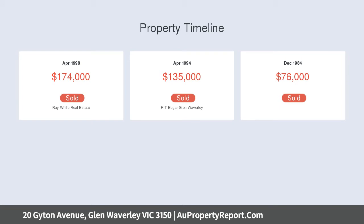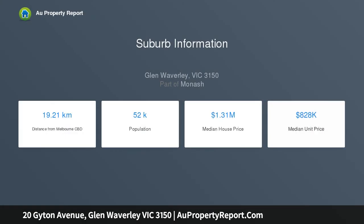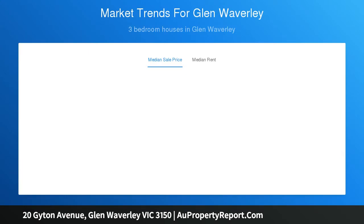Luxuriating in natural light whilst protected from direct sunshine, the lounge room conveys a calming ambience going directly off the entry foyer, while the meals zone and kitchen showcase an under-bench oven, gas stove, Bosch dishwasher, plus a breakfast bar.